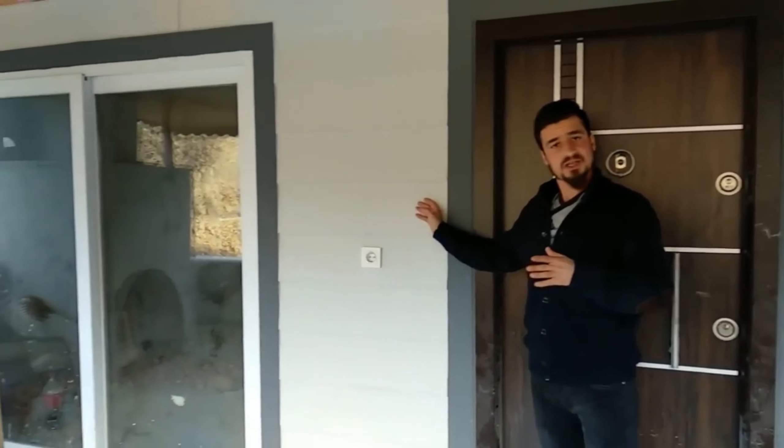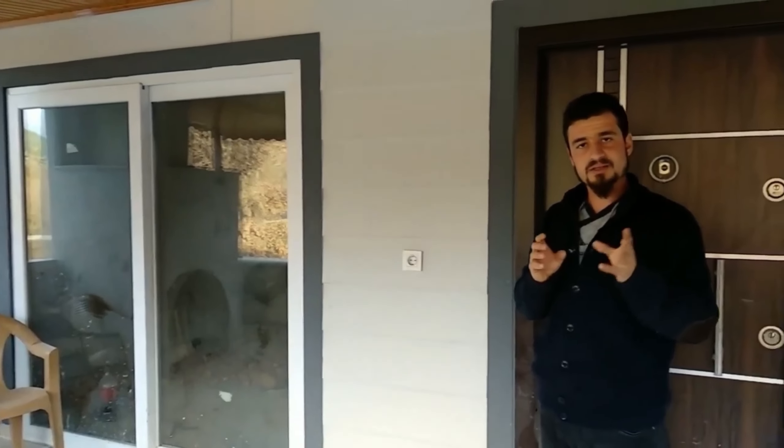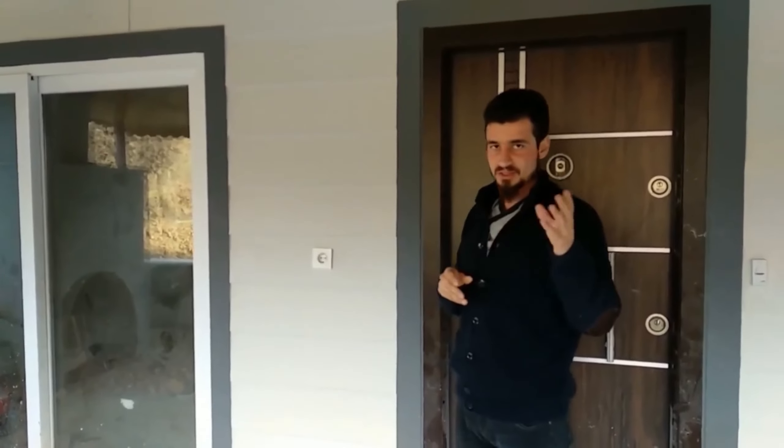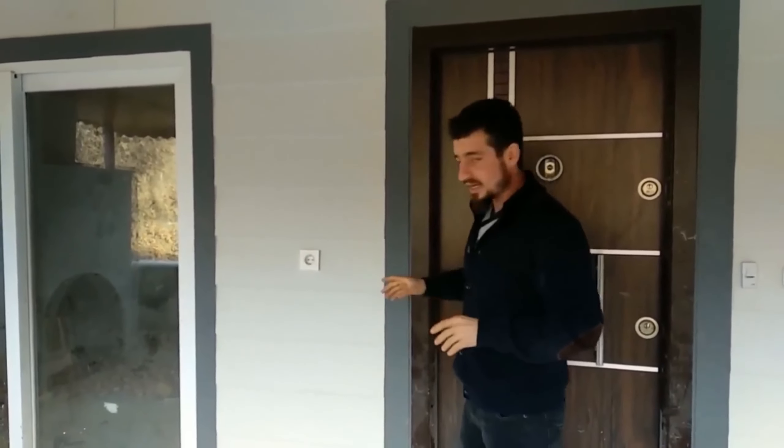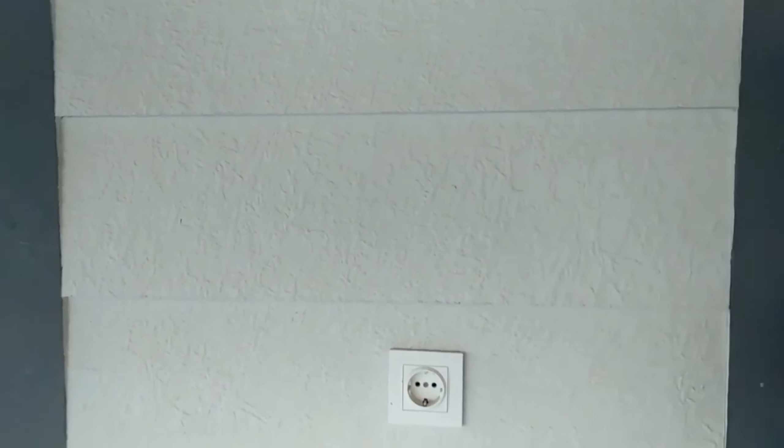Welcome to my channel. Today we will be shooting a brand new, very lively video. In this video you'll find answers to all your questions about prefabricated houses — the ones you've asked me in the comments. We've come to a house we had done before, and I'll give you a tour inside. I'll talk about the materials used and how durable they are in case of earthquakes. Don't forget to hit the subscribe button.